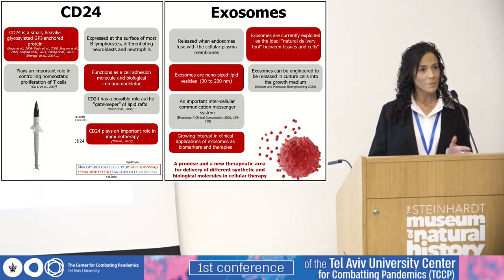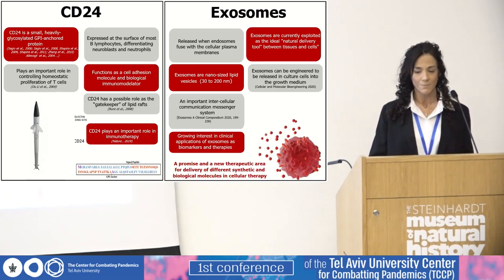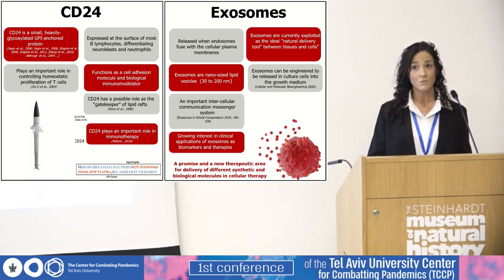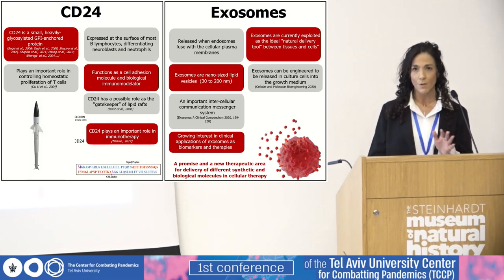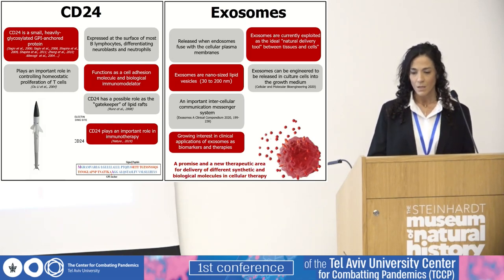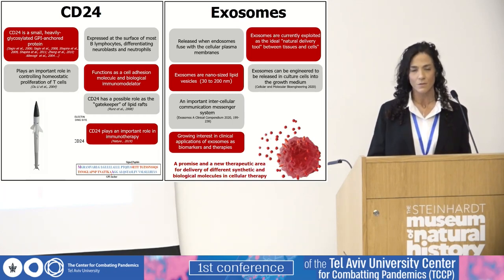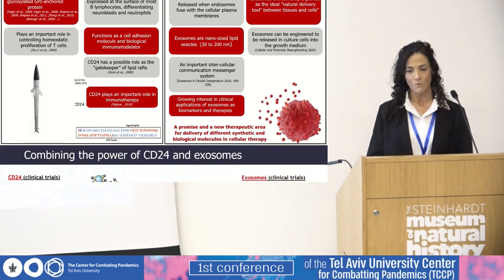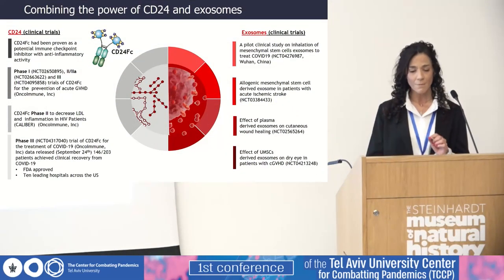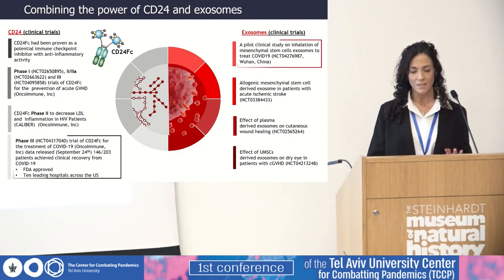The exosomes are a promising and relatively new therapeutic area in cellular therapy. They are nano-sized lipid vesicles secreted by most cell types in normal and disease states, and they can transmit information to other cells via delivery of biologically active cargo. Our strategy was to combine the power of CD24 and the power of exosomes. Both of them have been studied in many clinical trials for many indications, including COVID-19.